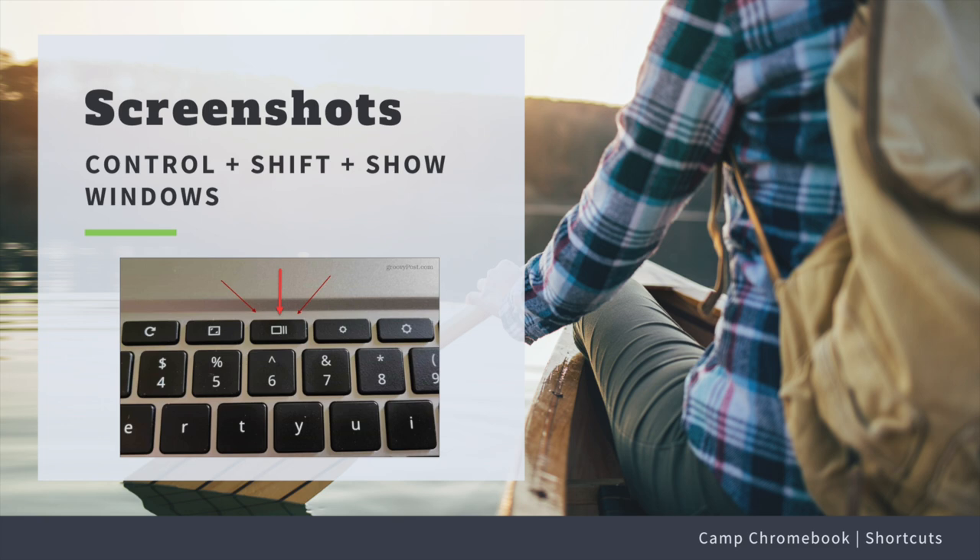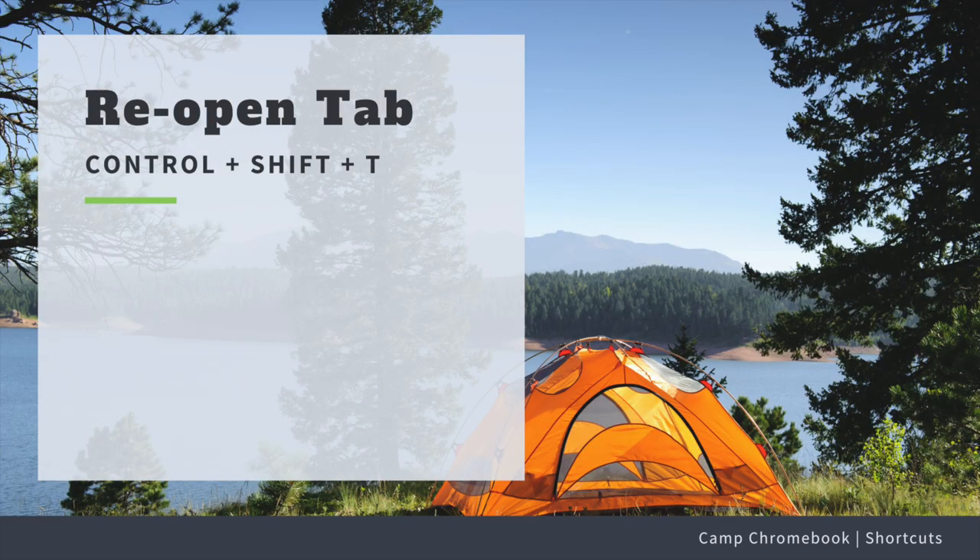Great question! To take a screenshot of your entire screen, press Ctrl plus Show Windows. If you only need part of the screen, press Ctrl+Shift+Show Windows and then drag to select the area.